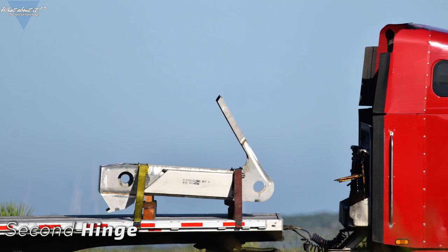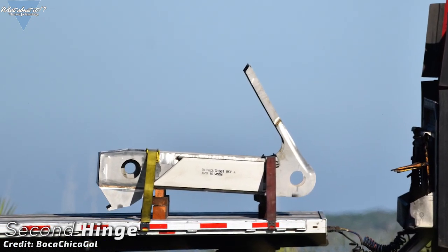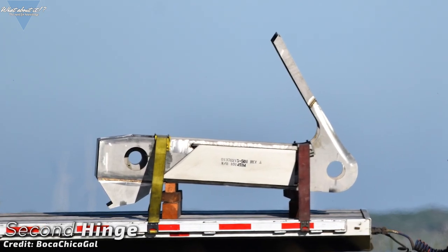Another hinge has been delivered. It's still not clear what they'll be used for, but this makes two. My bet is still on the lower fin hinges, but that's just speculation at the moment. What are your thoughts?